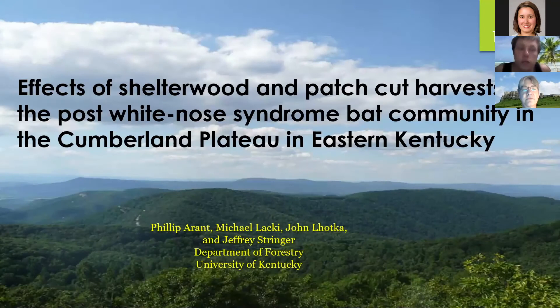My project was on the effects of shelterwood and patch harvest on the post-white-nose syndrome bat community in the Cumberland Plateau in eastern Kentucky.